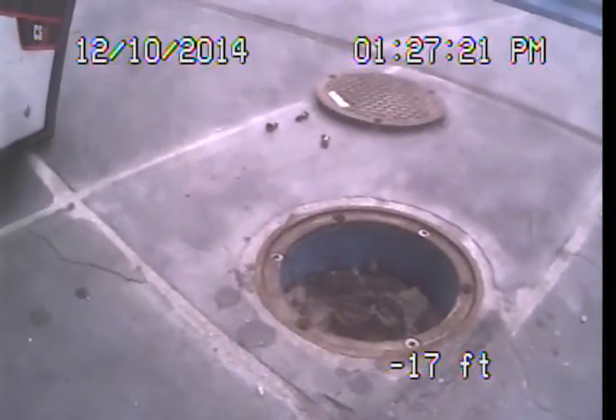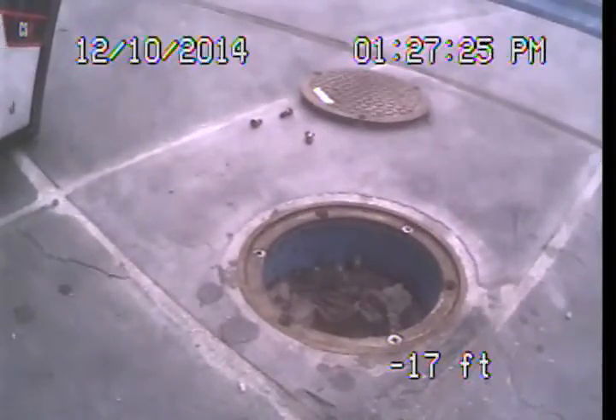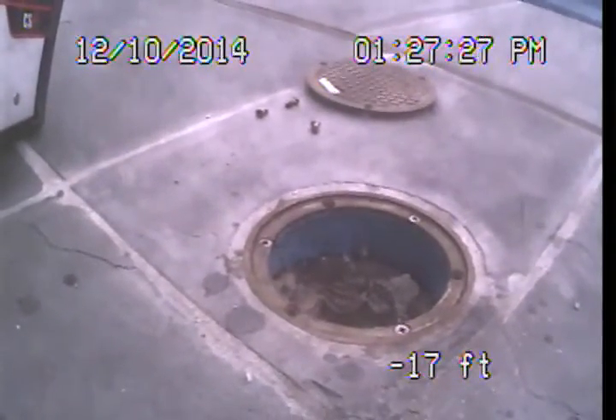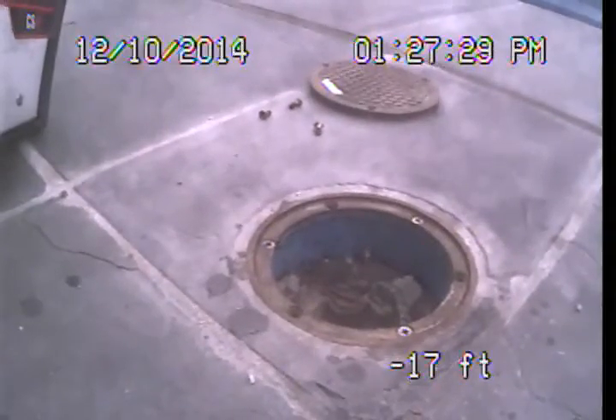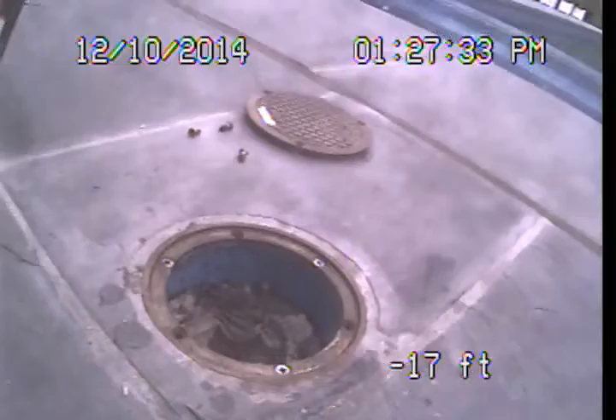Good afternoon. This is Mark Harris with the Sewer Line Check Professionals. I'm here at 491 North Tigertail Road in Brentwood, and I am preparing to perform the video examination of the main sewer line for Natasha and Brandon Beck.